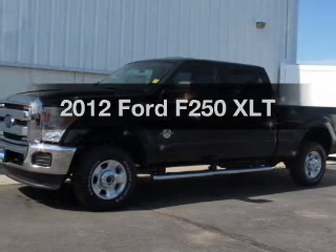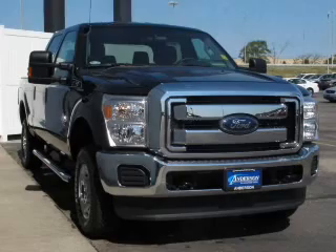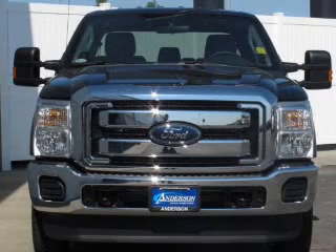If you're looking for an automobile with great attributes, look no further. The powertrain includes four-wheel drive with a powerful eight-cylinder engine connected to a smooth-shifting six-speed automatic transmission.